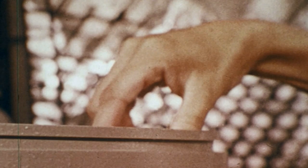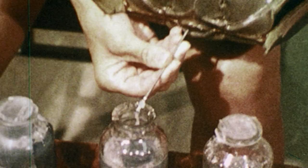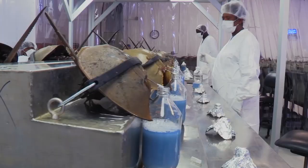This is a blue bottle — it's actually called blue blood. And probably everyone in this room has benefited from this substance.